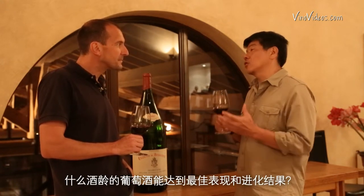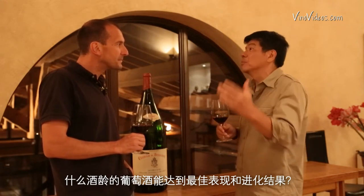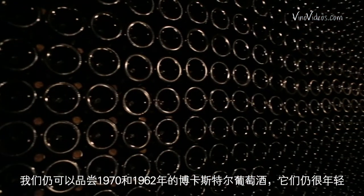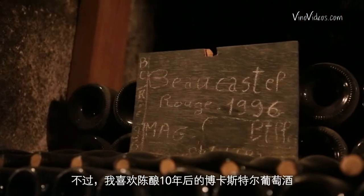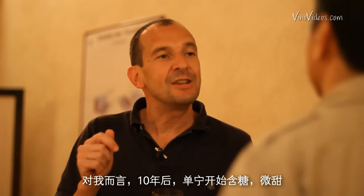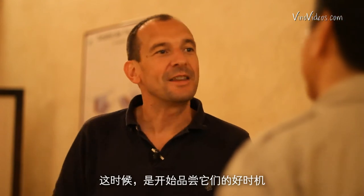At what age do the wines attain their ultimate expression and evolution? The wines of Bocastel, like all wines from great terroir, can age 50, 60 or 70 years. We still drink 1962 Bocastel, which is still very young. I love the wines of Bocastel after 10 years — that's when the tannins start to become slightly sugary and slightly sweet, and that's when it starts to be a good time to drink them.